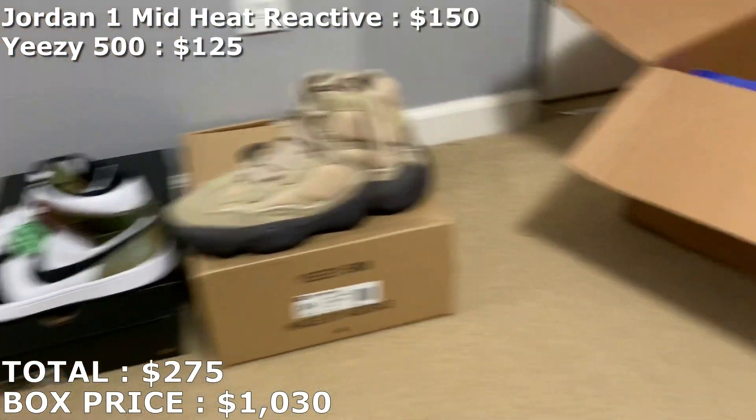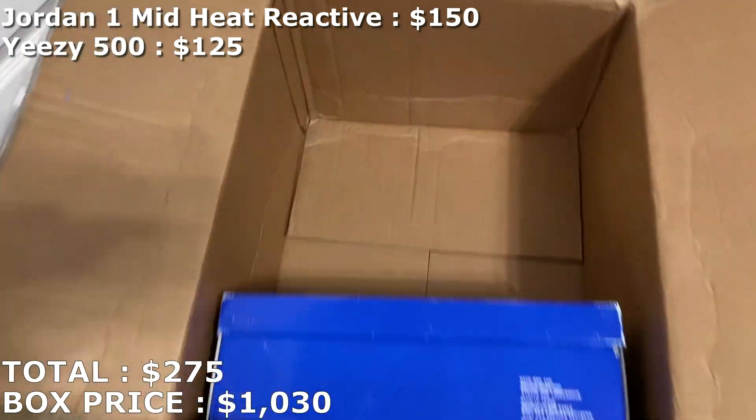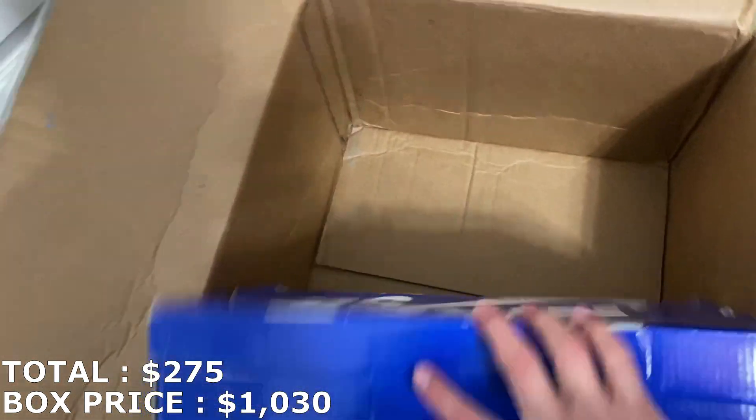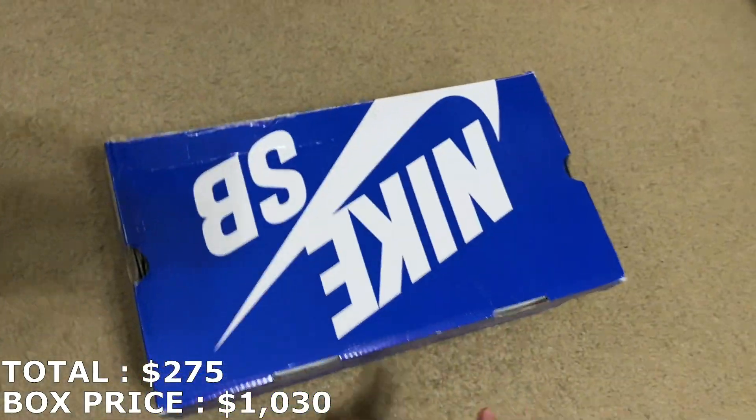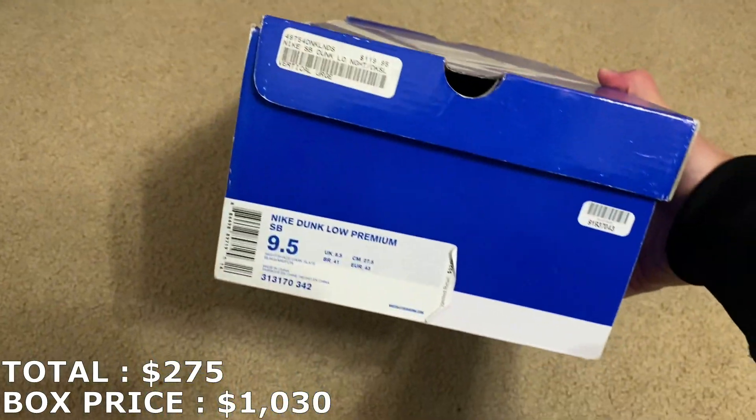So $275 total so far. I'm still $725 away from what I paid with one shoe to go. Hopefully this is a Nike SB box — hopefully this is a really good one.